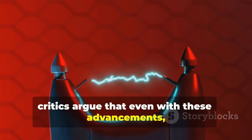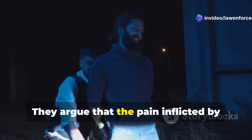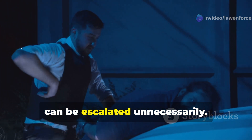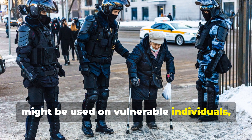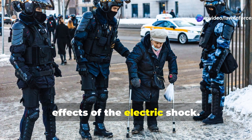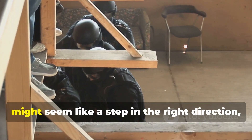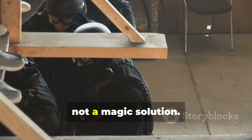Critics argue that even with these advancements, tasers are still open to misuse and abuse. They argue that the pain inflicted by tasers can be excessive and that their use can be escalated unnecessarily. There's also the concern that tasers might be used on vulnerable individuals, such as pregnant women, the elderly, or people with disabilities, who might be more susceptible to the effects of the electric shock. So while tasers with advanced targeting might seem like a step in the right direction, they're not a magic solution.